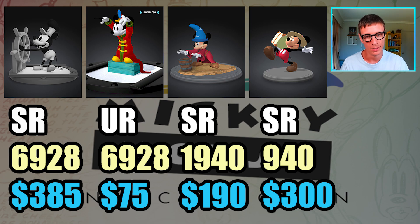The prices kind of reflect that, apart from the Steamboat, which is always going to be a pretty much a grail Mickey Mouse because it's the first ever Steamboat. The Grand Finale doesn't really look the best, that's why it's pretty cheap. The Fantasia one — 1,940 is a significant year for this Mickey Mouse — is at 190. And then the new one at 940: there's even less of them, but it's nearly double the price of the secret rare Fantasia. You do get an airdrop though.